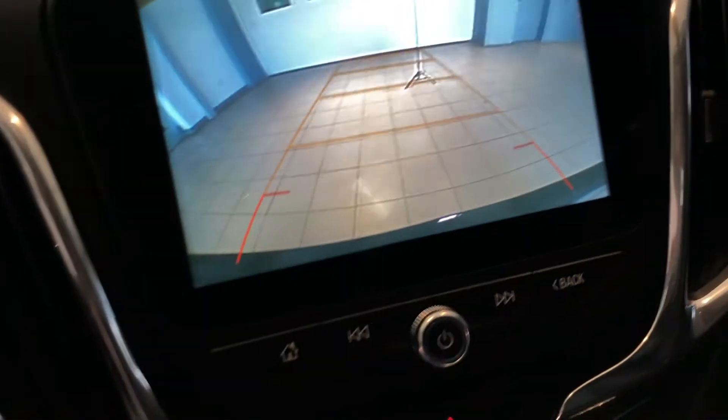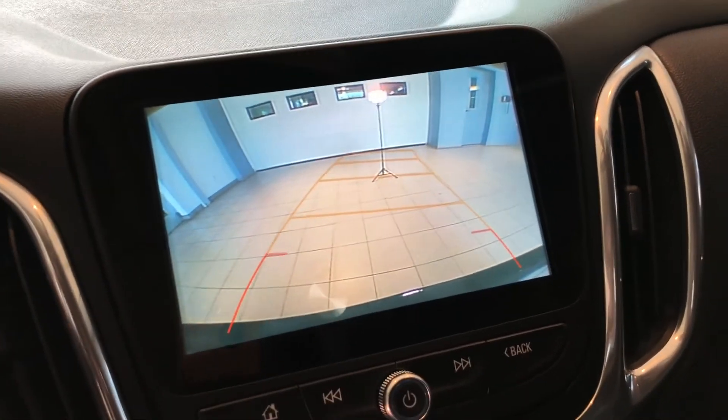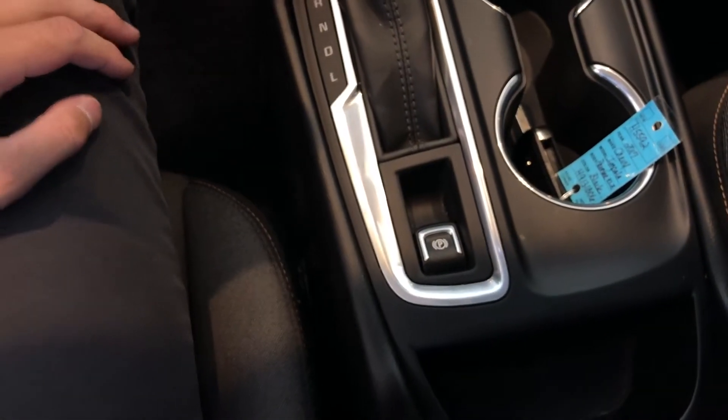In reverse, you do have a very nice backup camera. The lines do move while you are driving. You also have an electric parking brake.